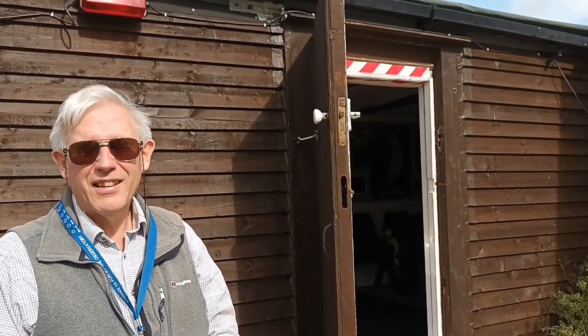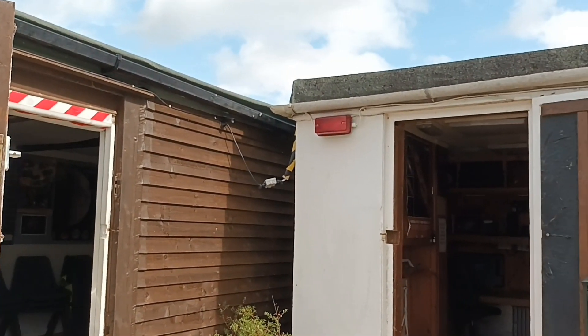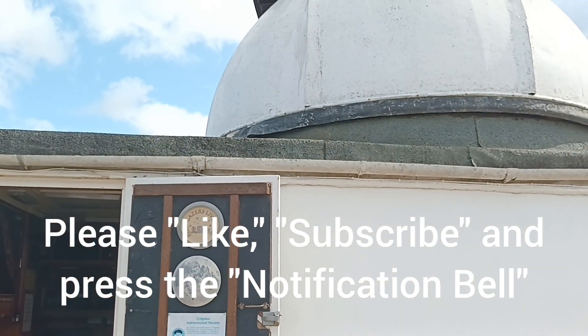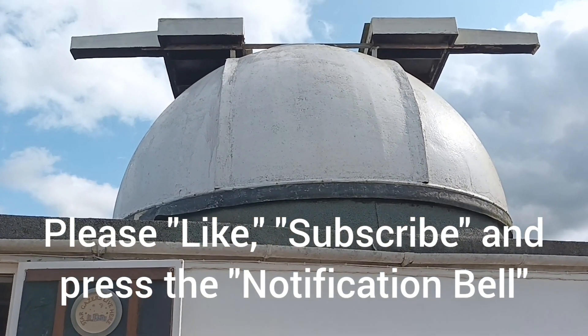Thank you very much indeed, Tony. You'll find a link to the website in the description for this video. Thank you very much indeed for watching. Please remember to hit the like button and also to subscribe to the channel if you haven't already done so. Bye for now.